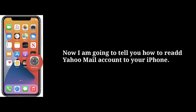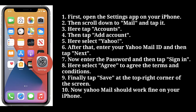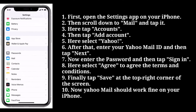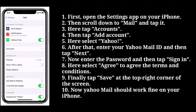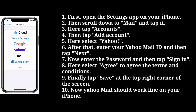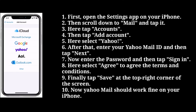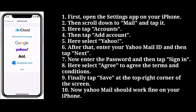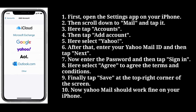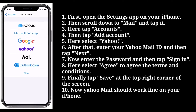Now to re-add your Yahoo Mail account to your iPhone, open the settings app. Then scroll down to mail and tap it. Here tap accounts, then tap add account. Here select Yahoo. After that, enter your Yahoo Mail ID and then tap next. Then enter the password and tap sign in. Here select agree to agree to the terms and conditions. Finally tap save at the top right corner of the screen. Now Yahoo Mail should work fine on your iPhone.